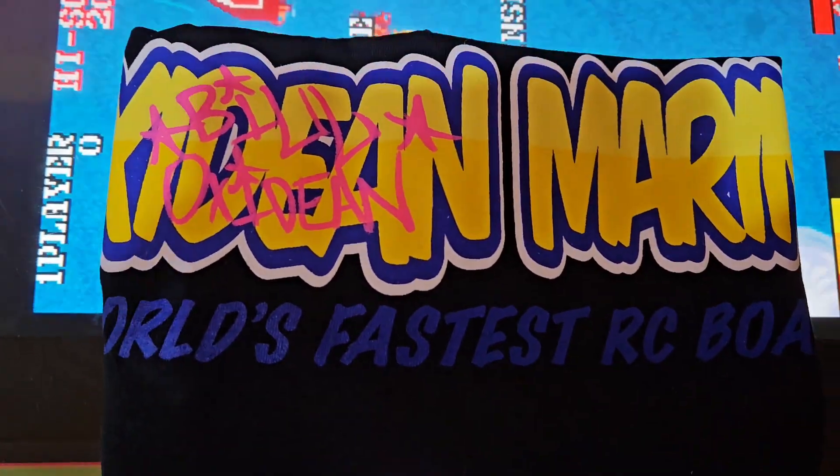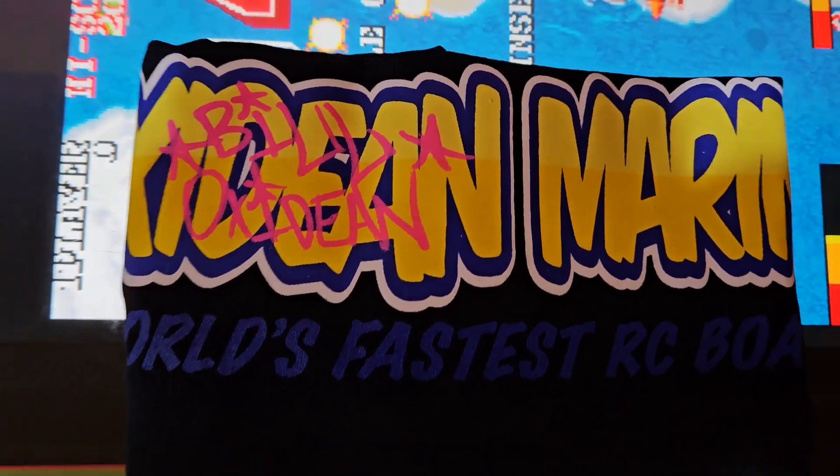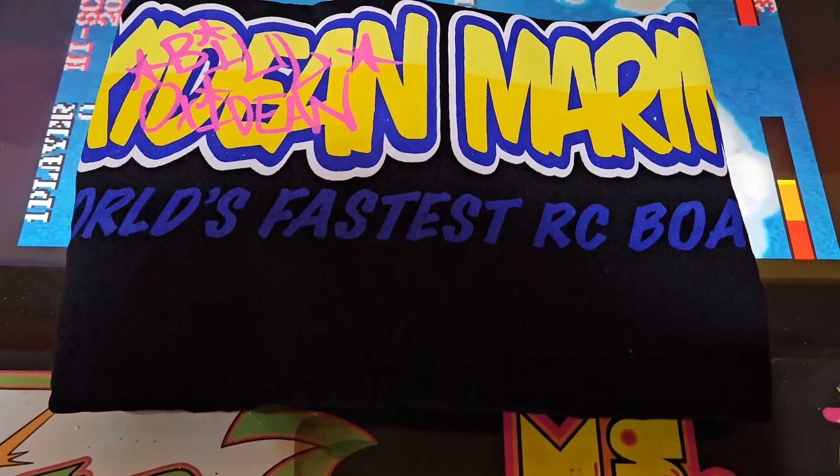If you want your boat autographed, or if you want one of our shirts or hats autographed, just inquire within. We'll be more than honored to accommodate.